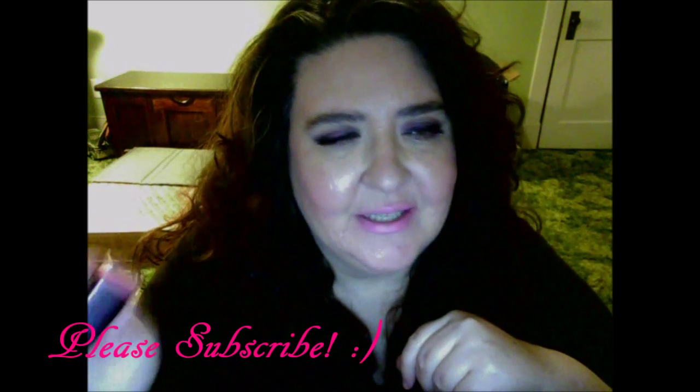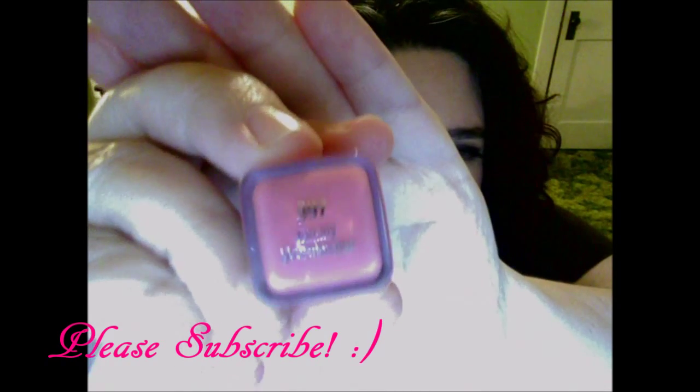The next one is called Yummy, number 397. It's on my lips right now — it's a very pale, creamy shade. The first one, Honeyed, was a cream; Verve was more of a frost; and this one, Yummy, is also a cream. It's a very pale pink — kind of that Barbie doll pink, I guess people would call it.